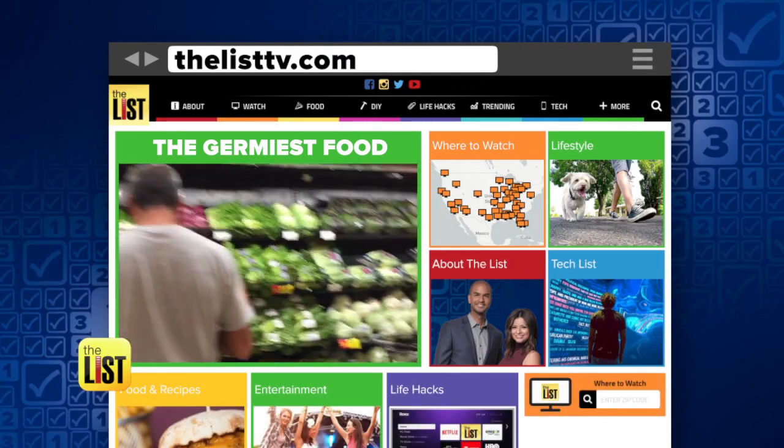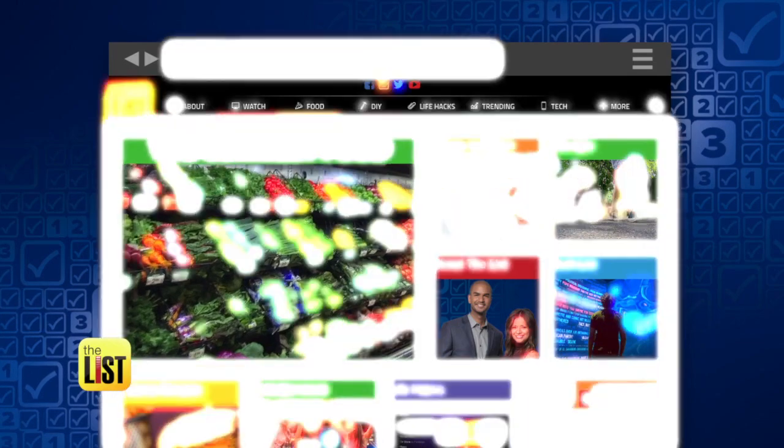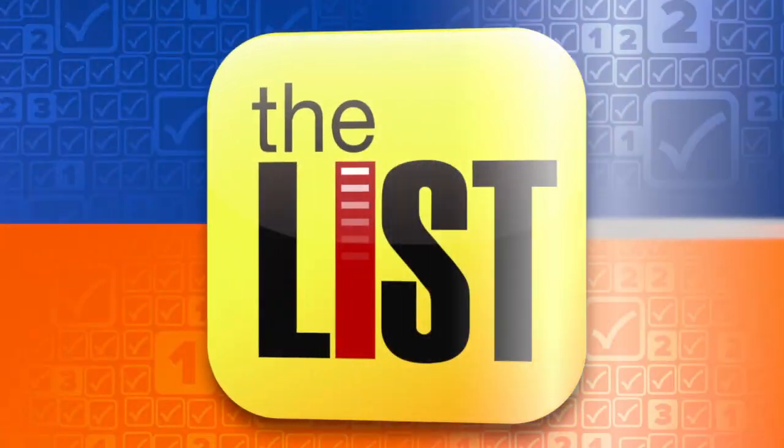Those are the dirtiest places. Now find out one of the germiest foods at thelisttv.com. Germ-free is the way to be on the top of our list.